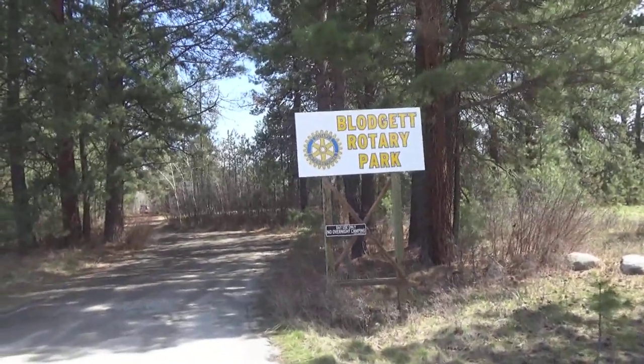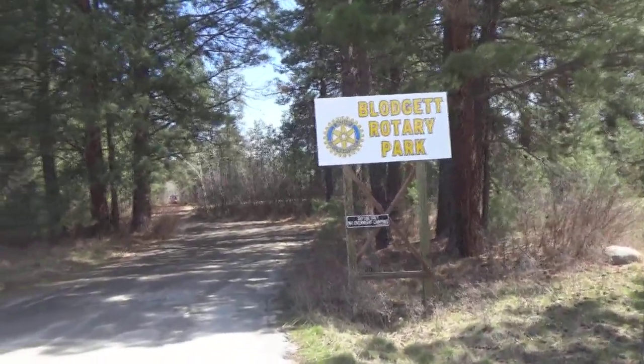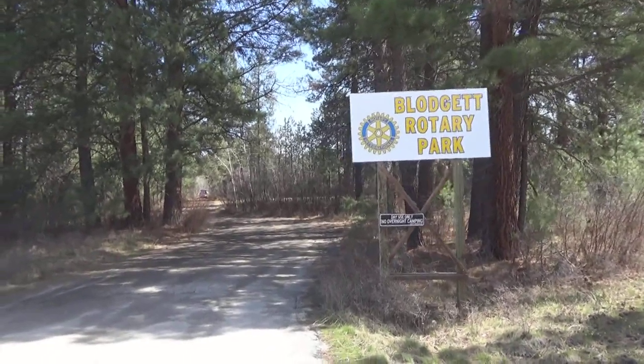So this is Blodgett Rotary Park. It's right off the highway, as you can probably hear behind me, and it's a pretty basic park.